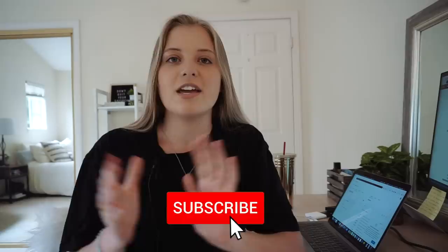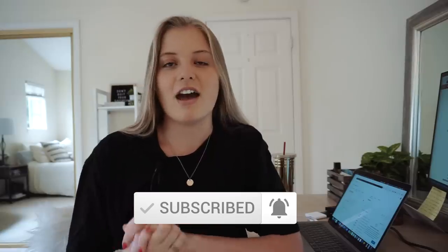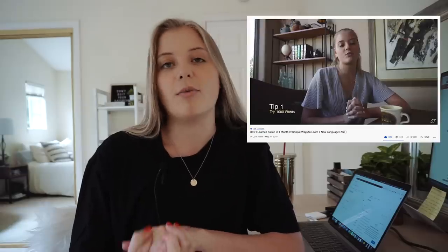Hi everyone, welcome back, or if you're new, welcome to my channel. My name is Shay and I do all types of videos on photography, productivity, motivation, starting your online business, and learning languages. But today I wanted to do another language learning video because everyone seems to really enjoy those whenever I make a video about my journey learning Italian.